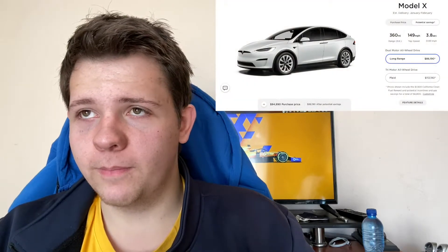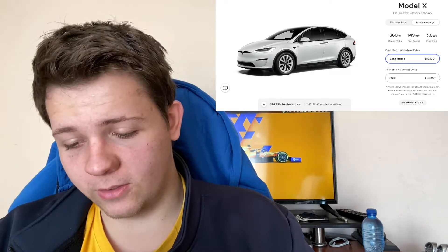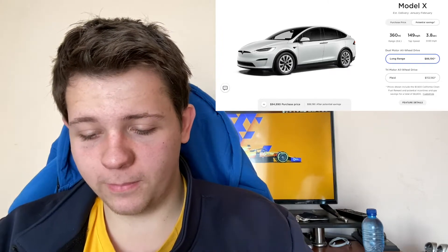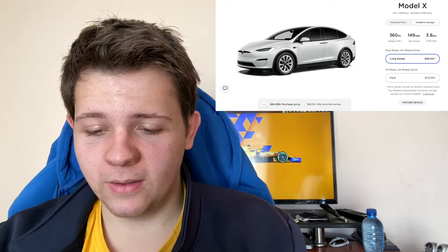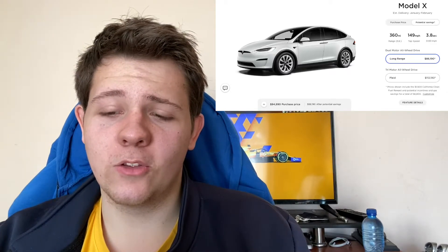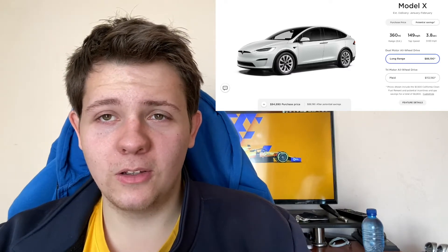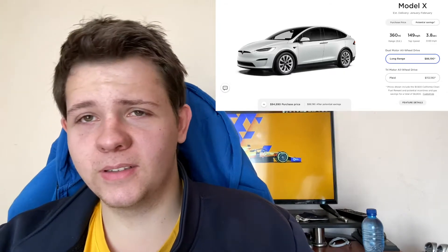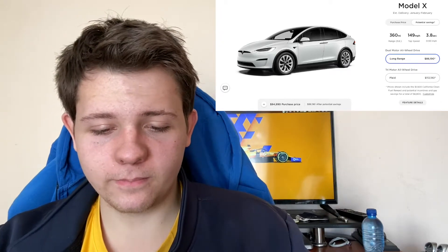The Model X is probably the best option depending on who you are. With long range, it's around $88,000 with potential savings, and the Plaid version is about $130,000. The range is 360 miles on one charge, with a top speed of 149 miles per hour and 0 to 60 in 3.8 seconds. The Plaid does cut about 20 miles from the range. This is more for family use — you can have about seven seats, which is great if you have a big family or need to take kids and their friends somewhere.